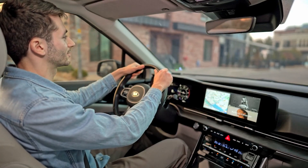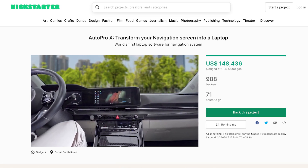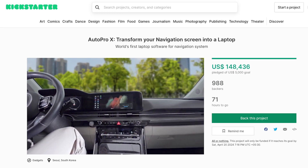Ready to transform your driving experience with the AutoPro X? Head over to the Kickstarter campaign through the link in the description and support this innovative project.